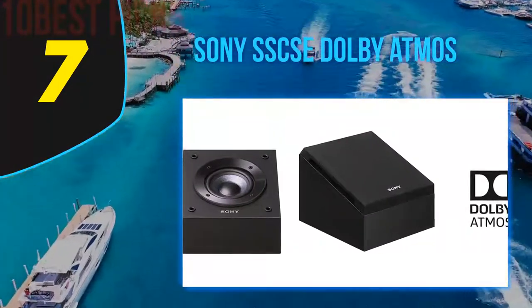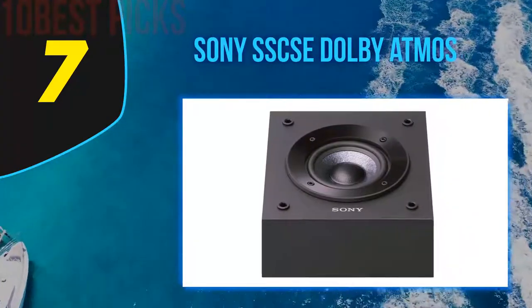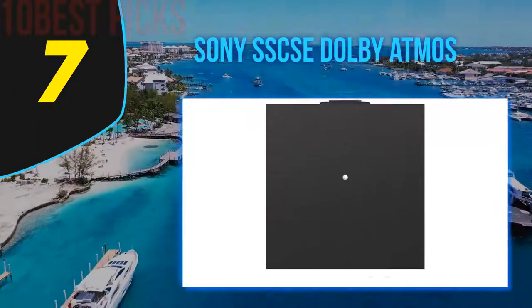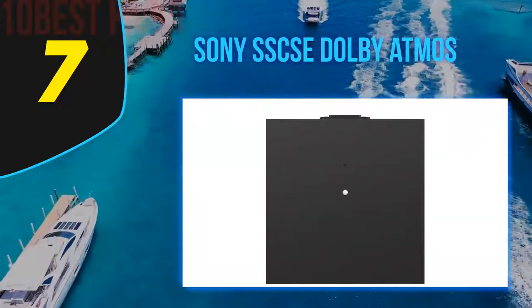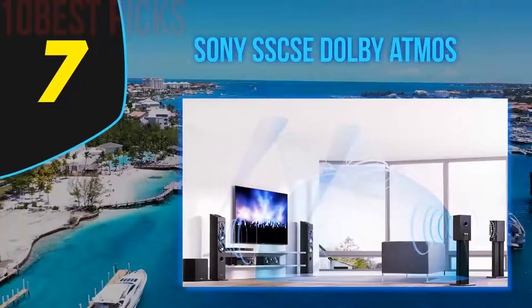Coming at number 7, Sony SS-CSE Dolby Atmos. If you are looking for a set of Dolby Atmos speakers for your home cinema, go for the Sony SS-CSE Dolby Atmos speakers. These are some of the best surround sound speakers we have tested, and can easily be added to an existing home theater setup.